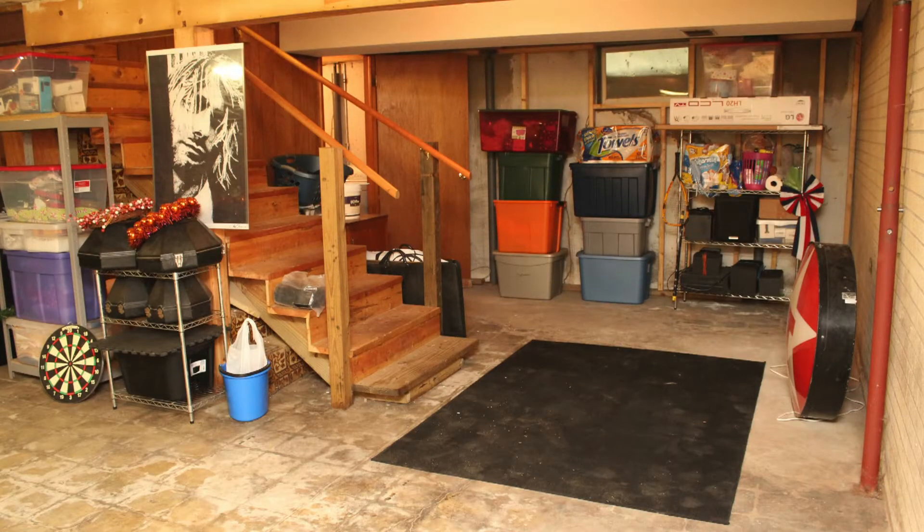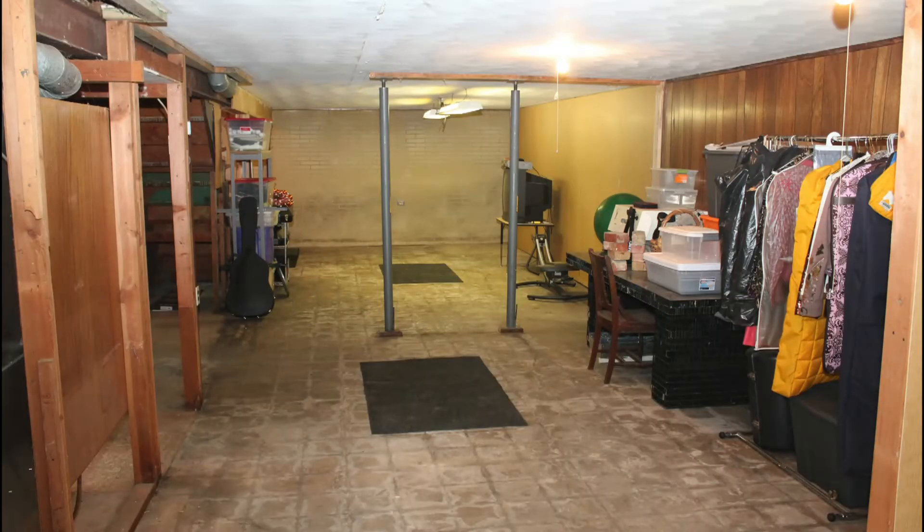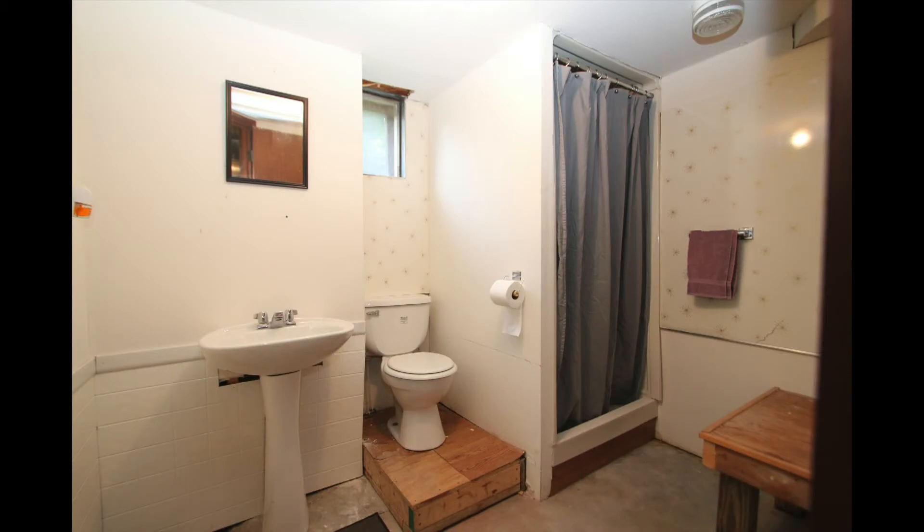Here in our unfinished basement, there's plenty of room for storage, awesome potential for growth, our utility area, and our unfinished full bathroom.